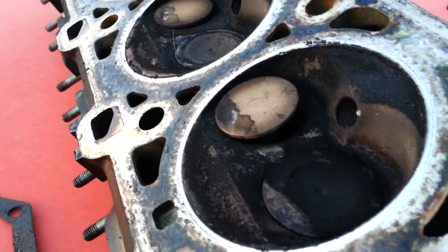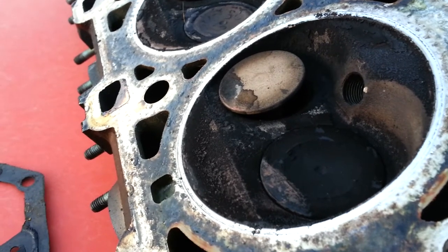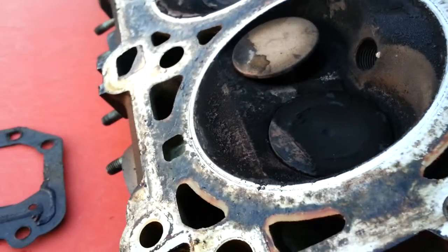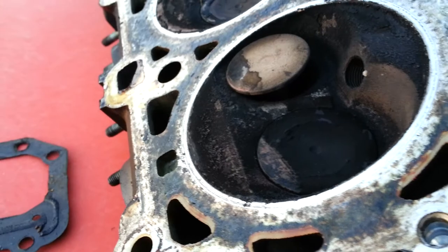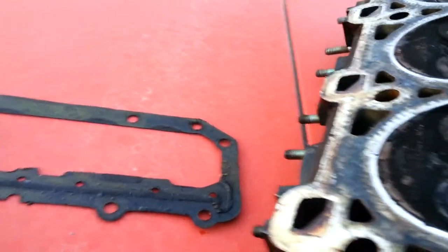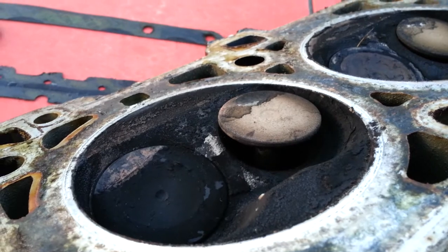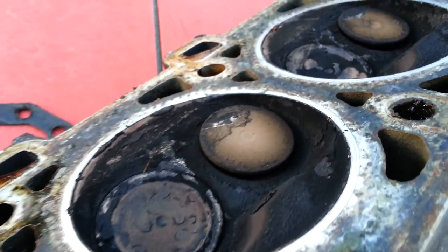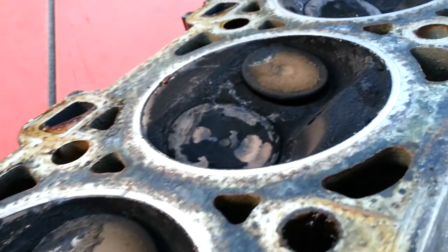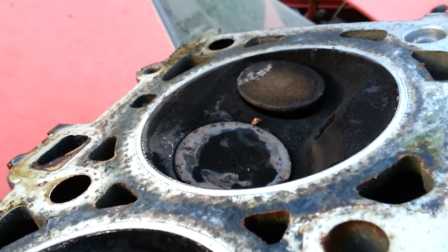So this is what happens when you lose your timing in an interference engine. Several years ago I was sitting in the driveway about to pull out on the street and an idler pulley fell off the timing belt, the bearings fell out of the idler pulley, the timing belt fell off and the motor died.